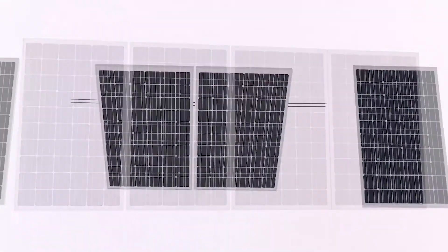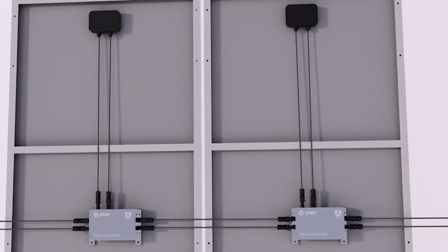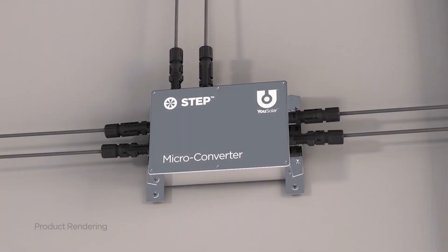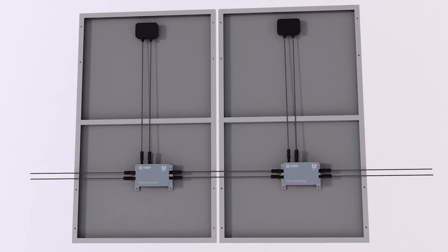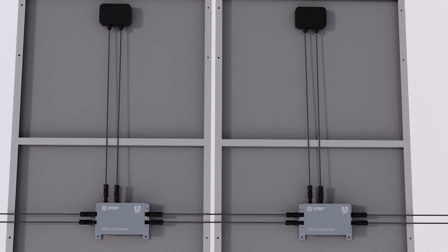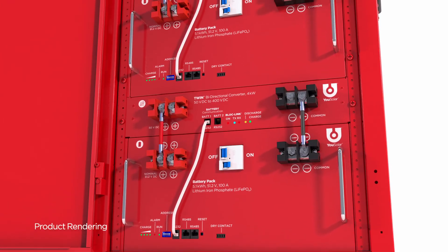Unlike microinverters that produce alternating current, STEP operates at the direct current native to both solar panels and batteries, which avoids unnecessary back-and-forth conversions between alternating and direct currents.